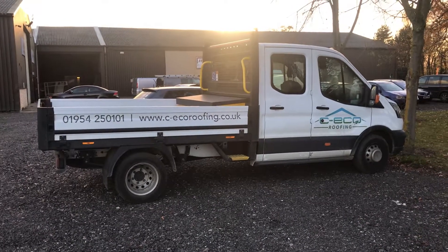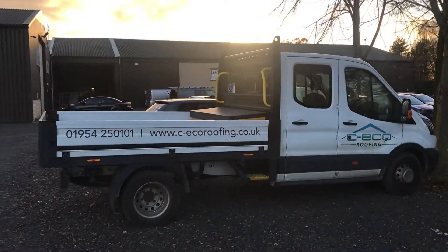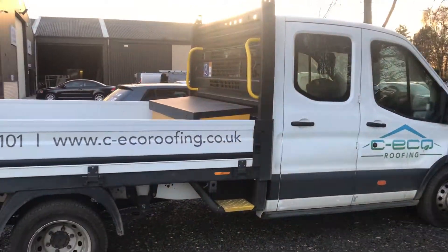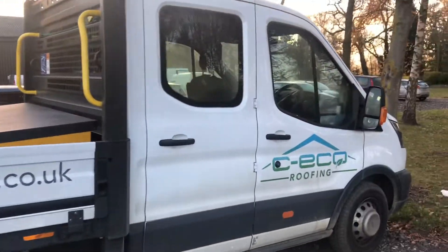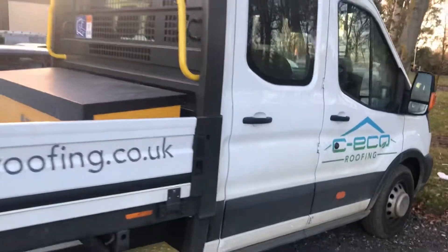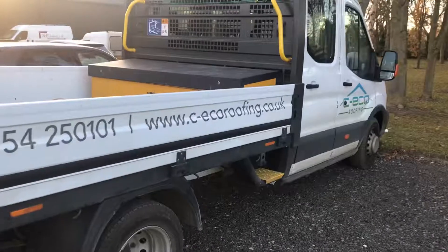Welcome to CBS Automotive and another short video from ourselves. On this Ford Transit, what we've installed is a reversing camera. This vehicle belongs to C-Eco Roofing, a Cambridge-based company — so a little bit of advertisement for them there.